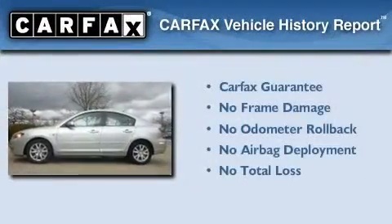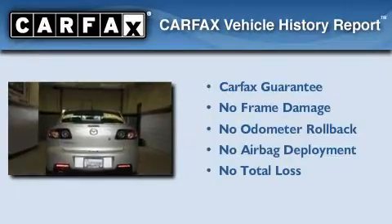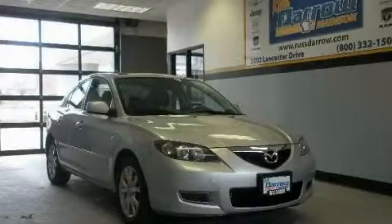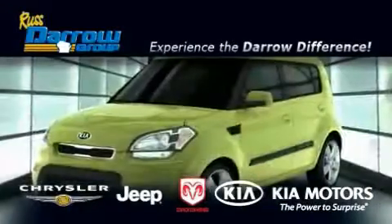Not to mention that this Mazda qualifies for the Carfax buyback guarantee. This automobile won't last long at this price. Call and arrange a test drive now. Get the Daryl difference today only at Rostero Kia Chrysler Jeep Dodge Madison.